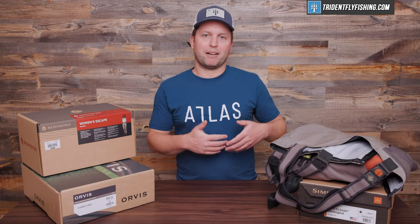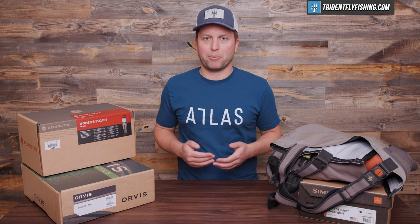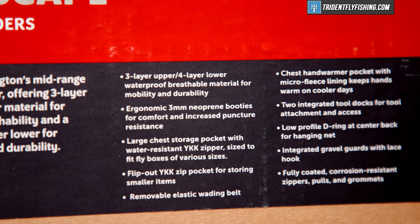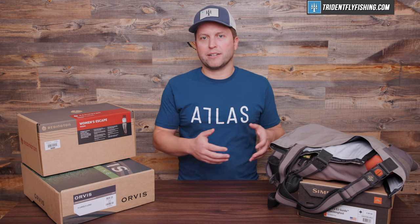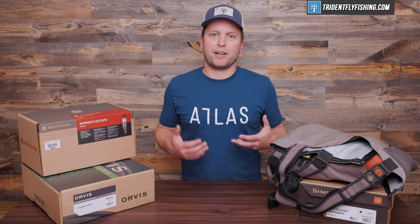Last but not least on the features is going to be layers of material. When it comes to layers, we're really talking about layers of Gore-Tex, Cordura, or any other membrane. The more layers you have, the more durable that fabric is gonna be. These Simms G4Zs have four or five layer material all the way in the legs so that as you're going through brush, you're not gonna have to worry about puncture holes. On the other hand, you want less material up top because that allows for more breathability and keeps you more comfortable in the water.